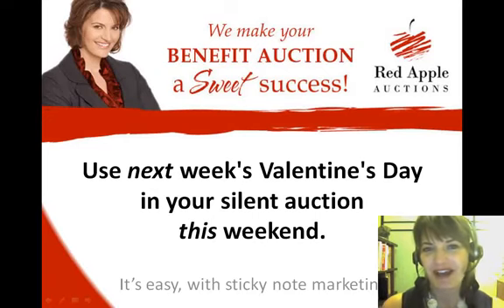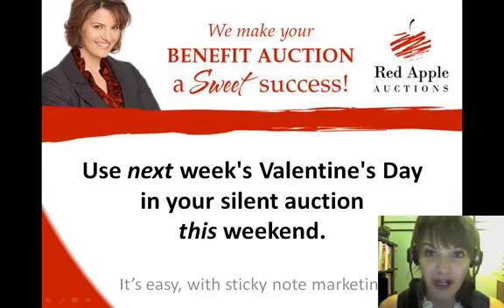Hello everyone, it's Sherry Truller with Red Apple Auctions. Today I'm going to be talking to you about how you can use Sticky Note Marketing to help you market your silent auction items this weekend in preparation for next week's Valentine's Day.